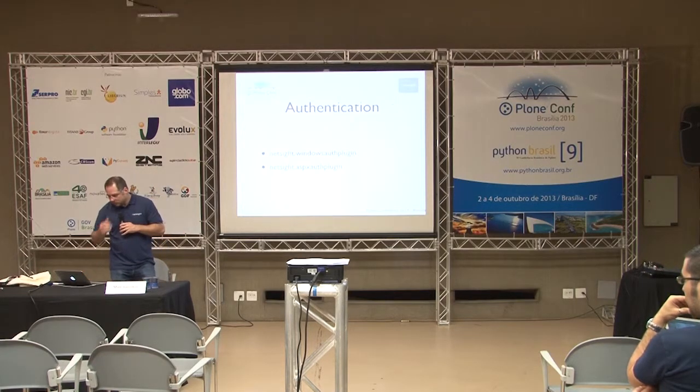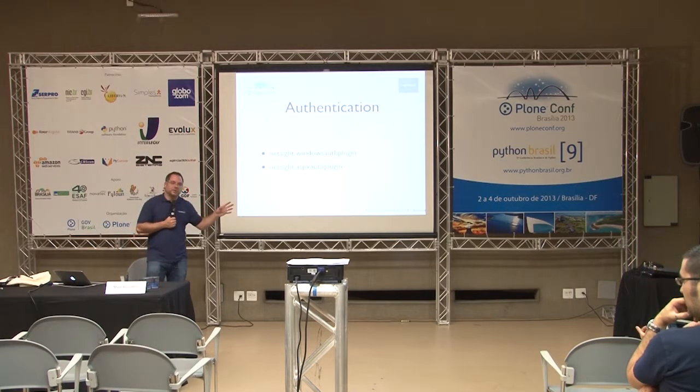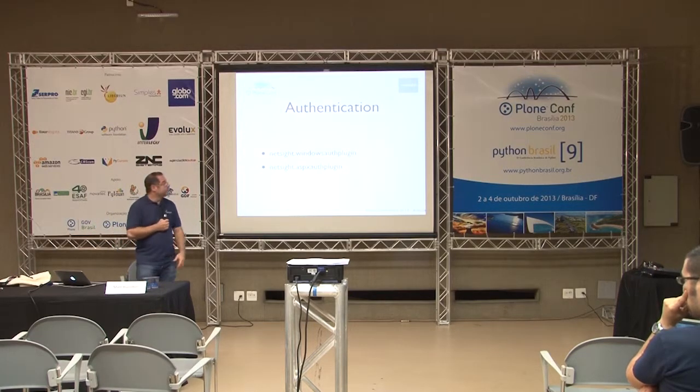On authentication, there are two particular products we've created at NetSight. The first is the NetSite.WindowsAuth plugin — it's a slight misnomer because it's not just for Windows; it's for any system that uses Kerberos. It runs on Mac OS and Linux, can run on either a Linux or Windows server running Plone, and it can work with Safari, Firefox, Chrome, and IE. Most people know it for Windows because Windows uses Kerberos under the hood.